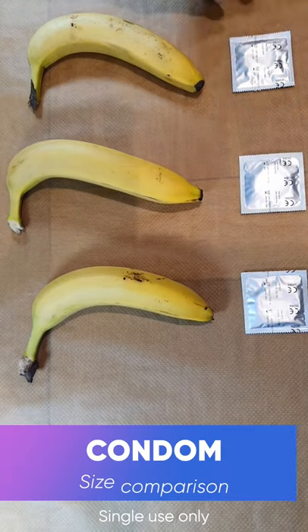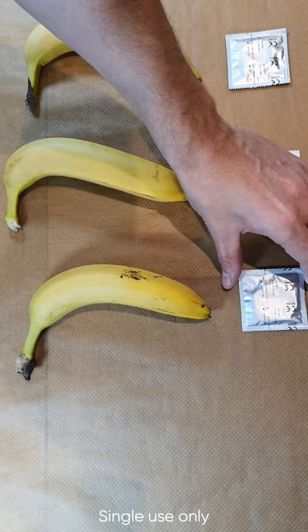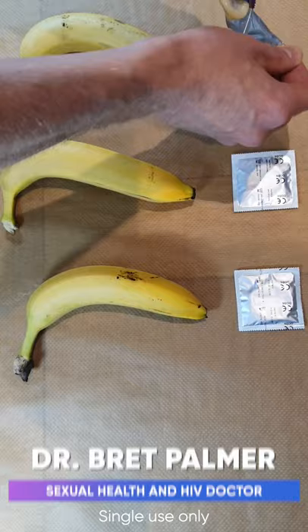Hi guys, today we're going to look at different sizes of condom: conform, original, king size — otherwise known as small, medium, and large. What are the actual size differences of these particular condoms? And it's also a good demonstration of how long it takes to put a condom on.